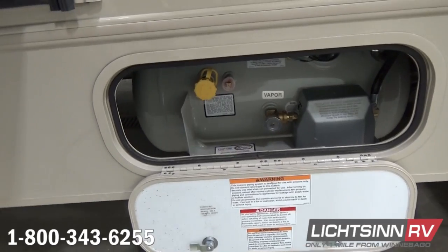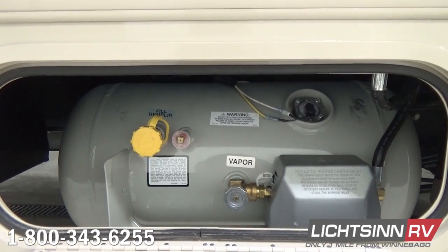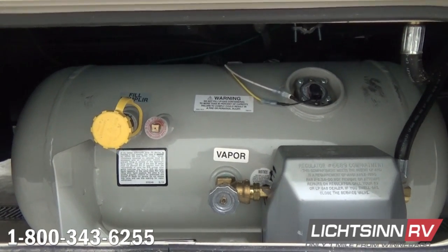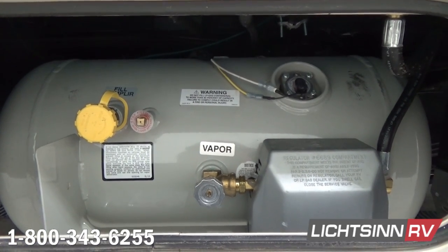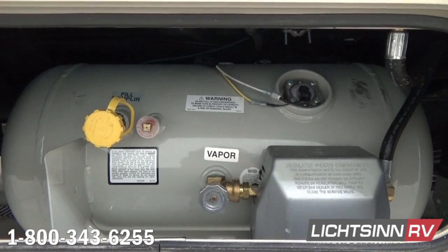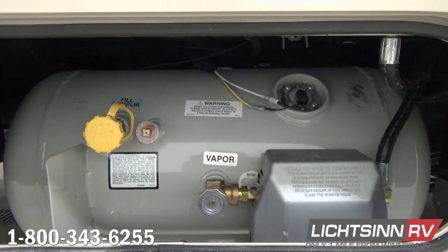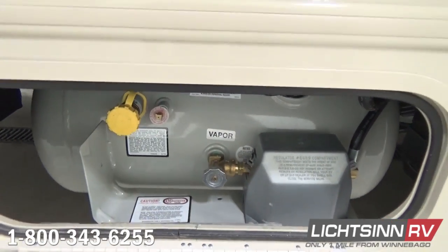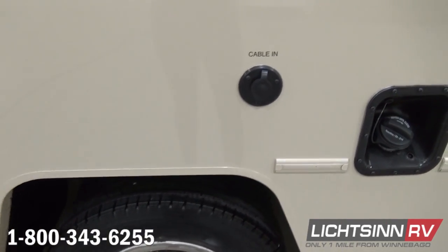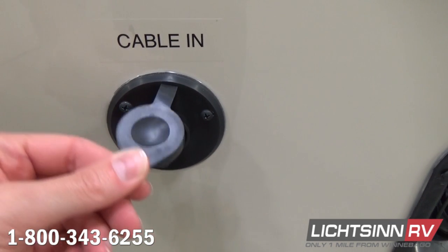Through the rear, we include an 18-gallon LP capacity with a monitoring system inside to detect how much LP is in that fuel cell, and you can also check it outside on the tank. We include dual deep-cycle Group 24 RV batteries as part of the convenience package, replenished when the RV is running or off of shoreline or generator usage. You can also see the ducting for the 30,000 BTU low-profile ducted furnace.